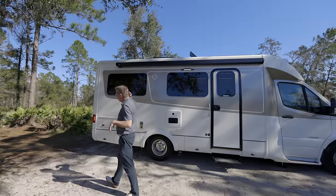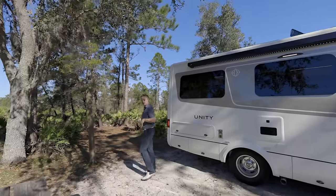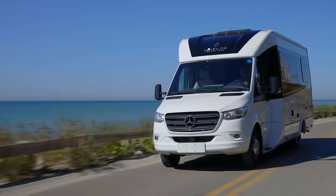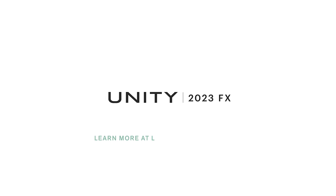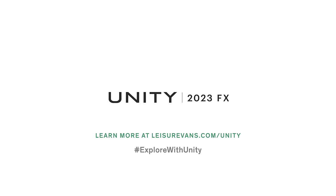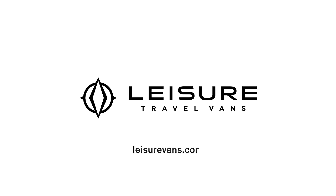Hey, Dean from Leisure Travel Vans — going down the trail here in Florida. Hope I come back!